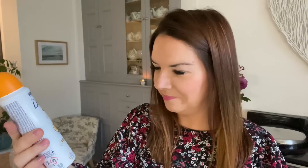I also got some deodorant. I like the look of this one - it's Dove, passion fruit and lemongrass scent. I'm sure that's going to be lovely.